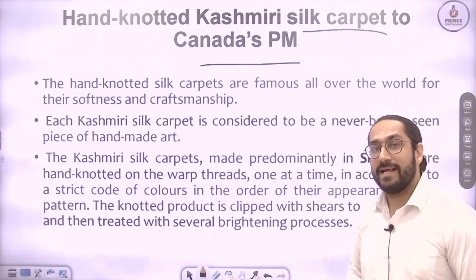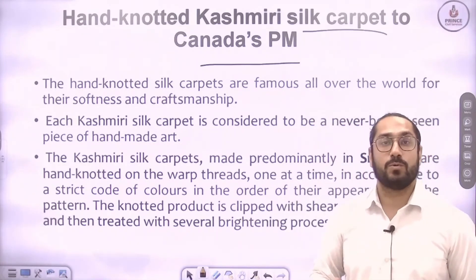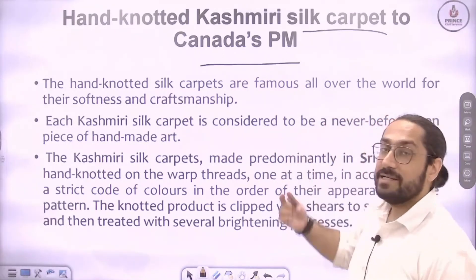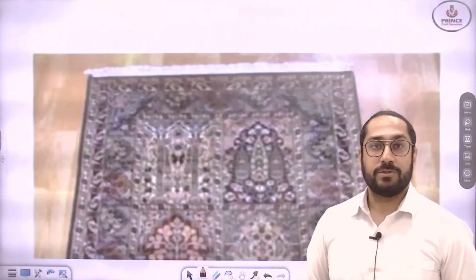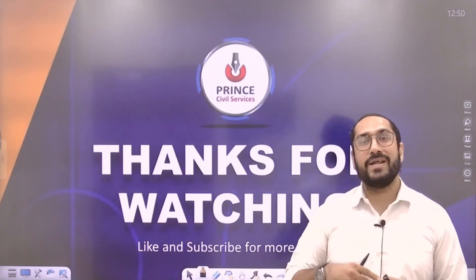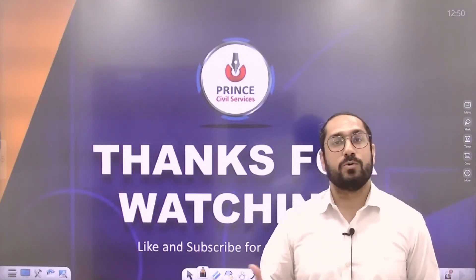Next is a hand-knotted Kashmir silk carpet given to Canada's PM. Kashmir is well known for its handicrafts — wood handicrafts, wool, Pashmina, and carpets. You can see the hand-knotted Kashmiri silk carpet here. This was a brief overview of the gifts given by PM Modi to leaders at the G7 summit.